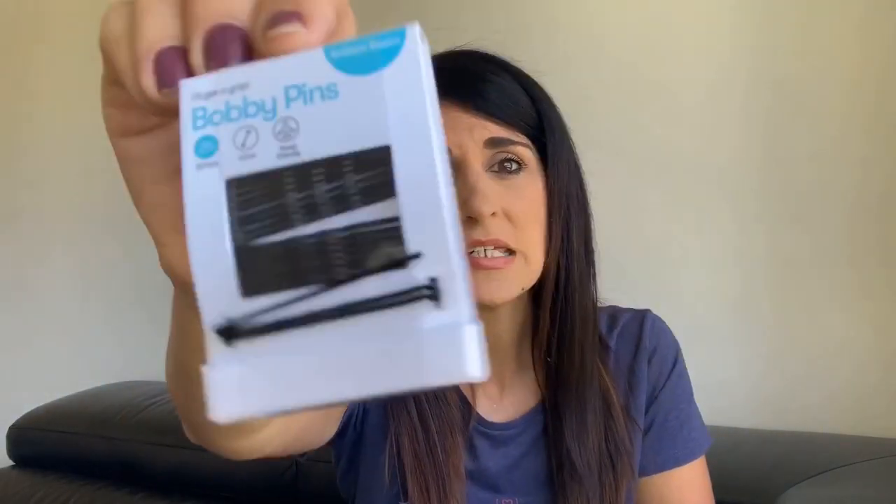The next thing is very random but I picked it up in this haul - it's just a bunch of bobby pins. I always tend to lose these around the house, in my bag, and everywhere except my bathroom. I just needed another pack - this is a pack of 25.